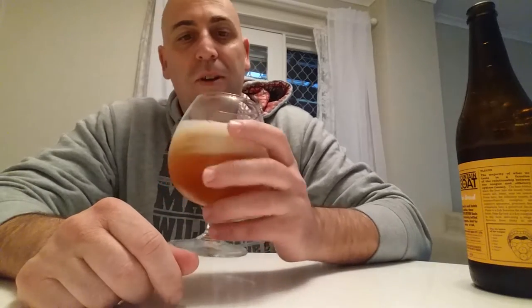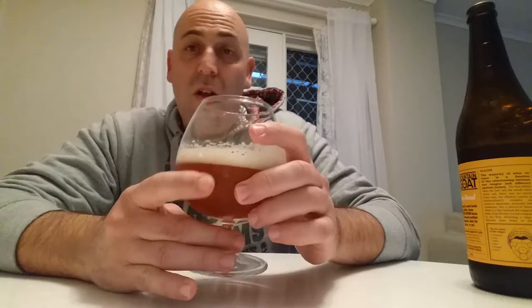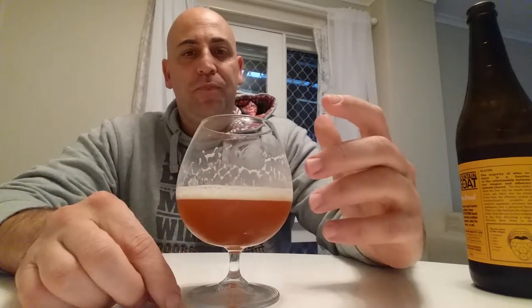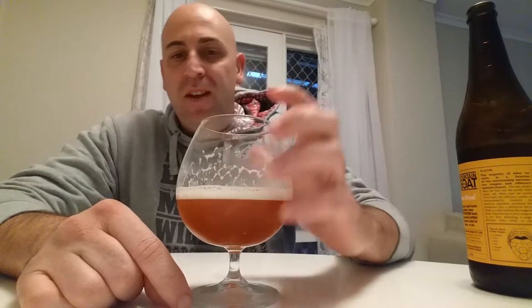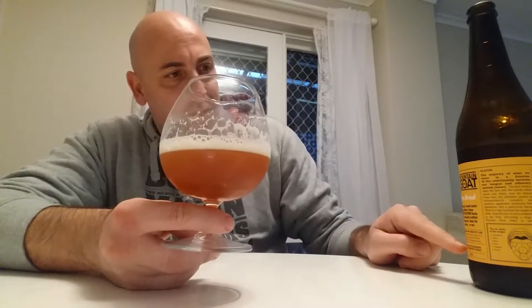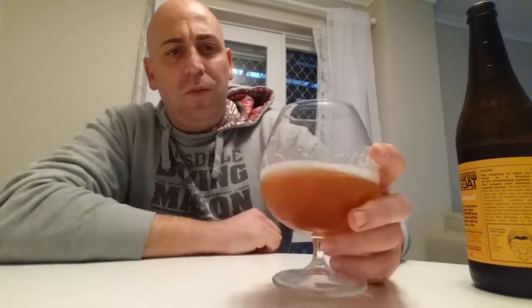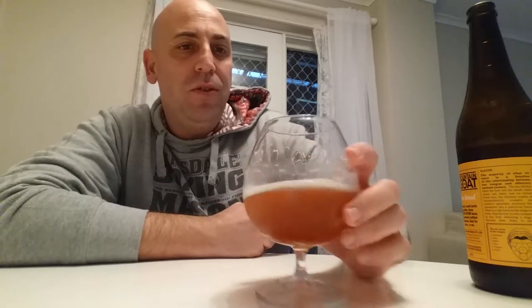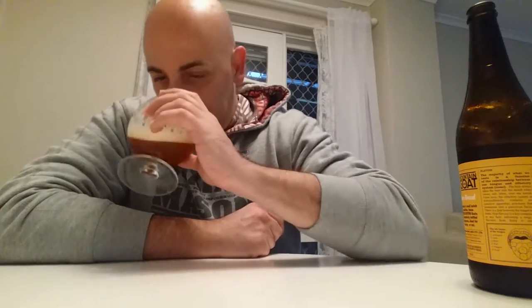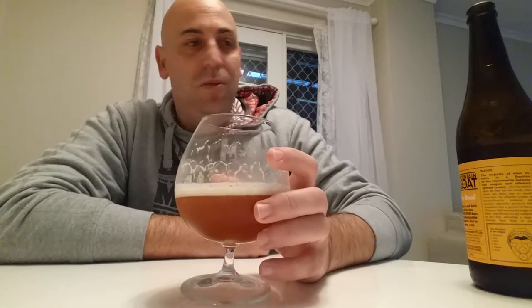That's a really nice piney, resiny smell — a bit of oranges, some apricots. Smells like what it looks. Tasting now — very typical of your IPAs of this alcohol content. Beautiful resin pine coming through, and it's got a really good malt on it as well. This is one really good beer. I wasn't expecting this to be so good, to be honest.